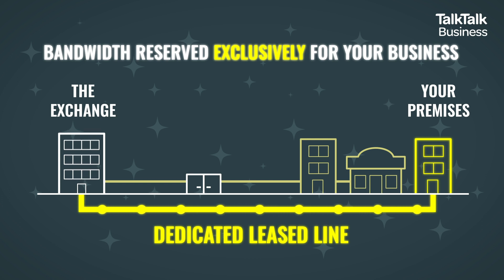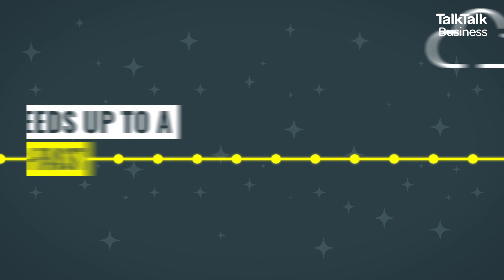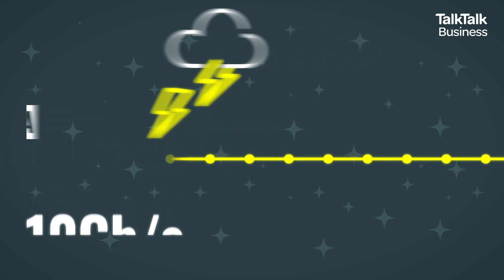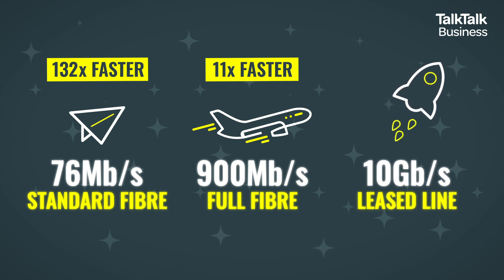The Lease Line is perfect for data hungry operations of any size. It offers rock solid reliability and the same speeds for upload and download, up to a lightning fast 10 gigabits per second. When comparing with other fiber connections, a Lease Line clocks download speeds up to over 130 times faster than standard fiber and up to 11 times faster than the fastest speeds available on full fiber. And as well as faster speeds, with a dedicated Lease Line you'll always get the speeds you pay for, even during the busiest periods.